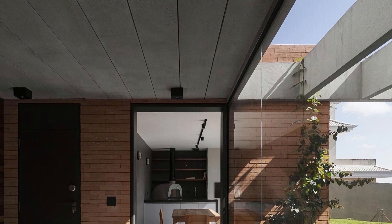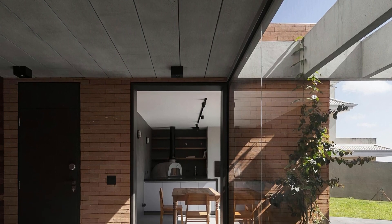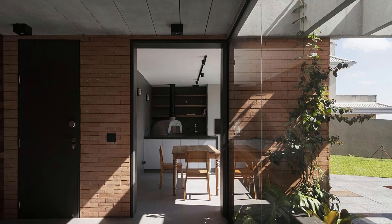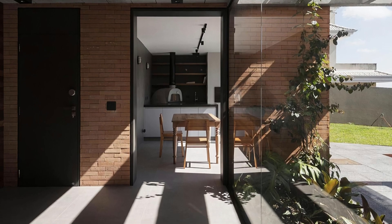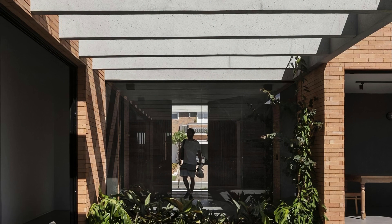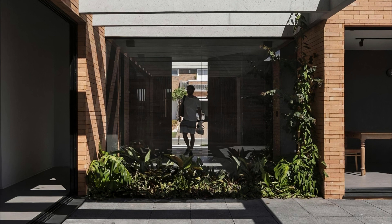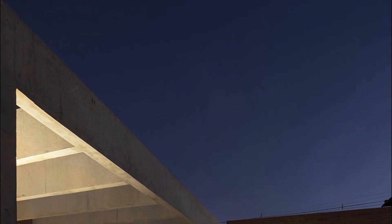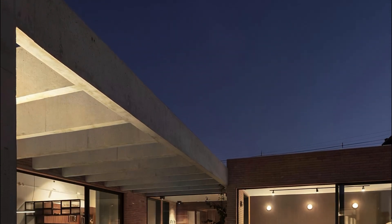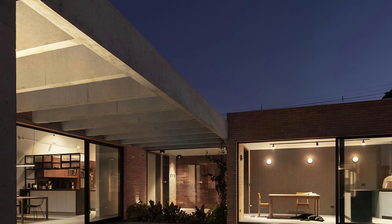This courtyard house was designed as the architect's own dwelling, allowing for experimentation with layout and materials. Inspired by the work of Alvar Aalto, the design features subtle gestures that create a welcoming, hospitable environment. Whether you're an architecture enthusiast or simply seeking inspiration, Casa Patio is a testament to the power of innovative design and the harmonious blend between nature and human creativity.